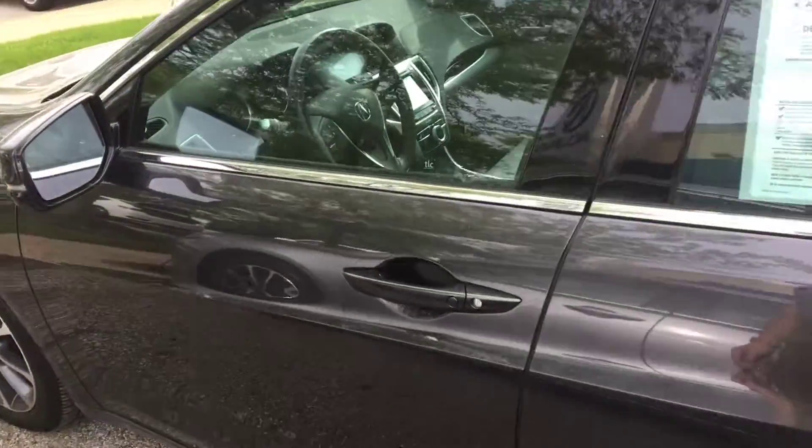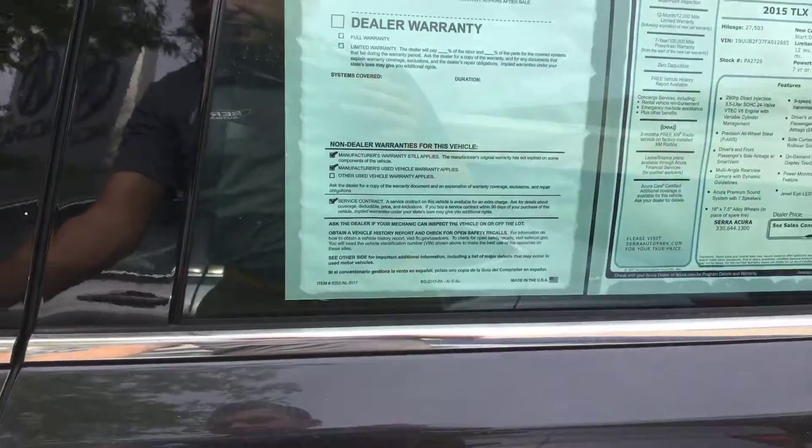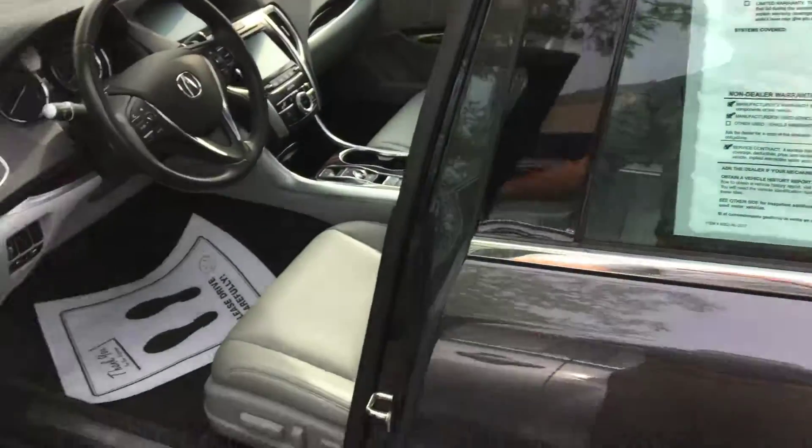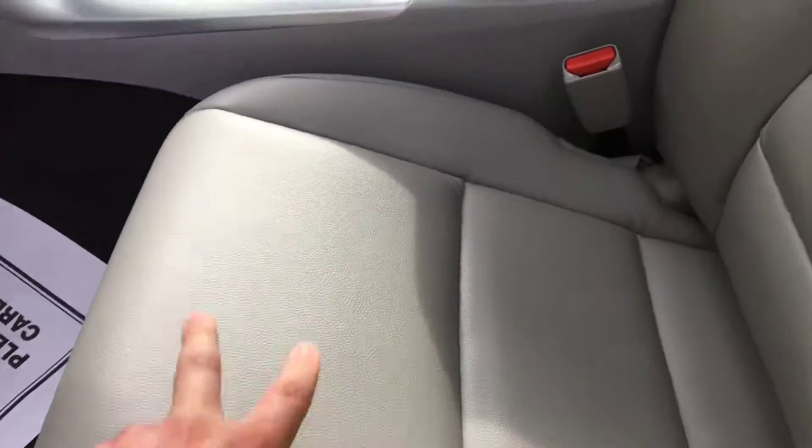This is the graphite luster metallic color. It does have the graystone interior. Here's the inside — everything looks pretty clean here. The leather looks like it's in good shape, so you can see that right there.